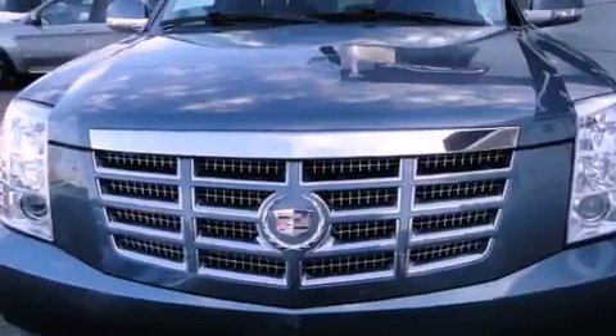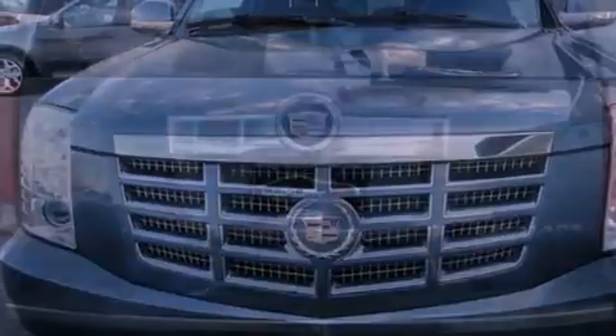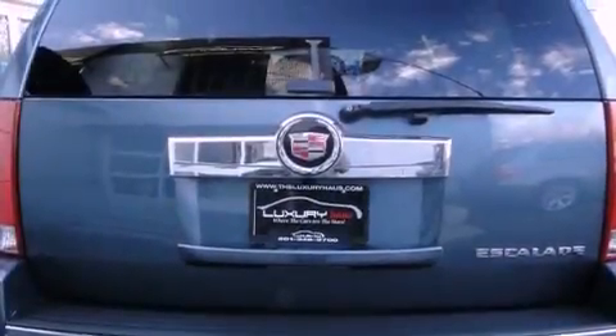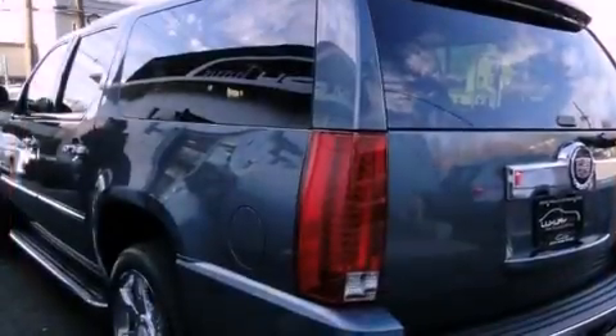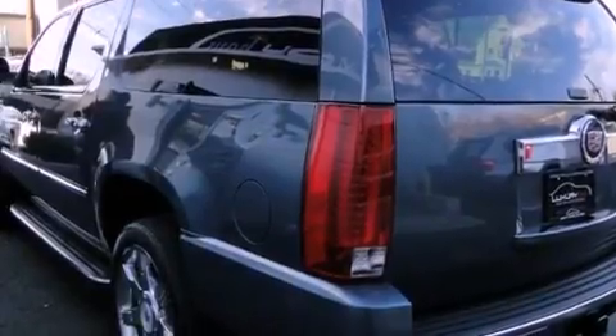Its top features include a navigation system, a sunroof, high-intensity headlights, big 18-inch wheels, and a tire pressure monitoring system. The following features are also included: